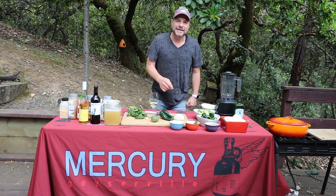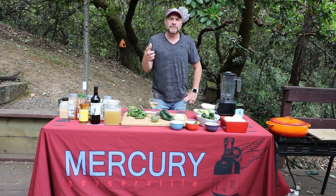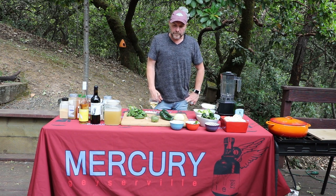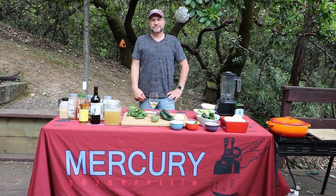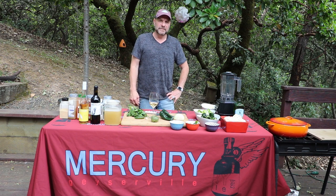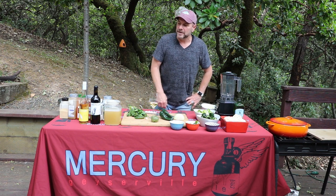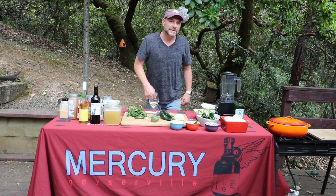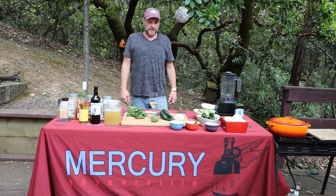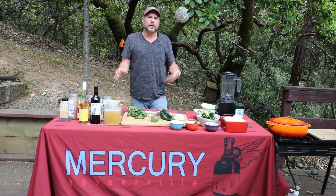The wine I'm drinking today is my Axena — my super summery, refreshing, gosh, just summer in a glass with peaches, pears, pineapple, even a little bit of lemon zest on the finish. Absolutely delicious. I'm also going to deglaze the pan with it, so it's going to add all those great flavors in there too. And then my red wine is my 2017 Sonoma County Zinfandel.